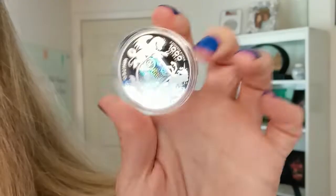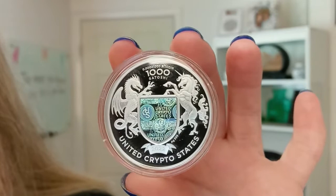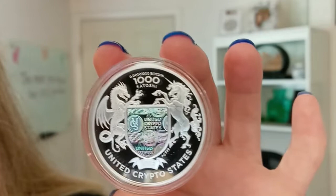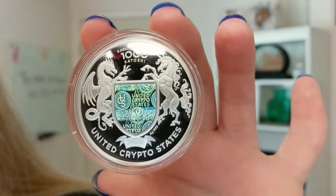The obverse — let me go ahead and flip this around and show you this other side. There is a hologram there in the middle. The obverse side is dominated by the United Crypto States coat of arms of the virtual state, which consists of a shield supported by two mythical creatures: one is a Western style dragon to the left and a unicorn to the right.